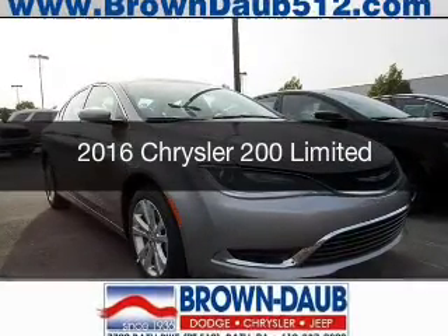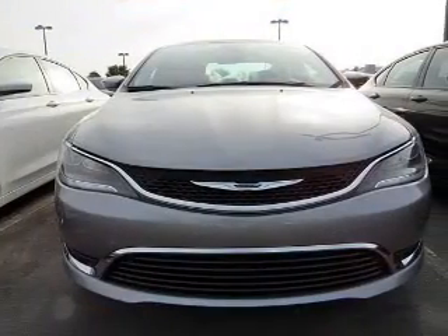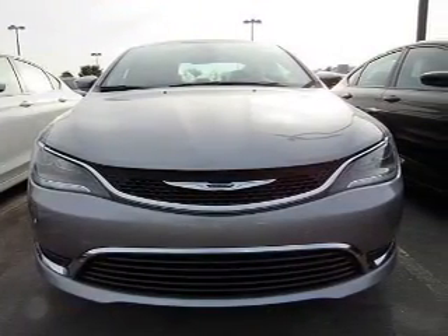This is a new 2016 Chrysler 200. It's powered by front-wheel drive, an engine, and an automatic transmission.